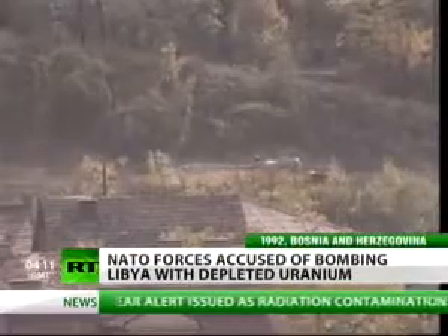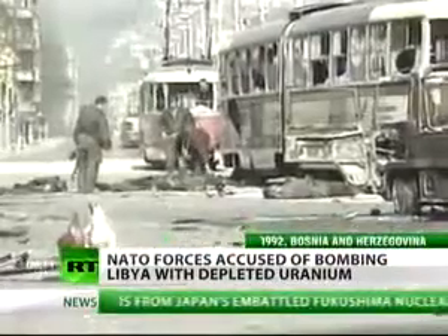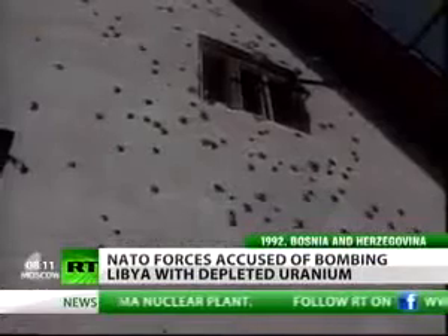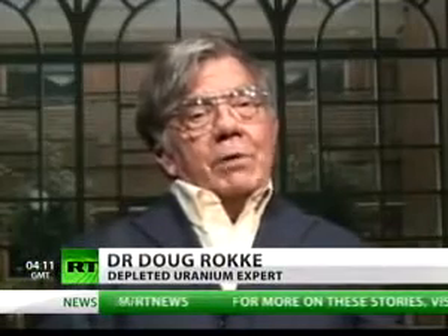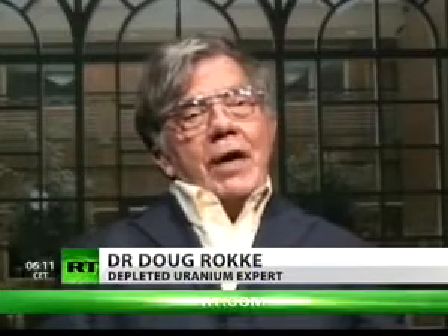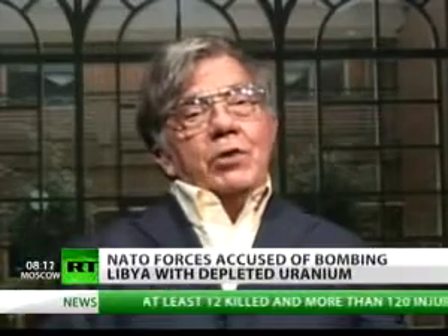The U.S. and the British military admitted widespread use of depleted uranium in bombing Bosnia in 1995, a legacy felt today with cancer and leukemia rates several times higher than normal. "We've got total medical confirmation all around Fallujah, Iraq, that the health effects of the uranium are there. And we see it throughout Iraq, Saudi Arabia, Kuwait, Afghanistan, Somalia, the Balkans. And again, now we're seeing it moving into Libya."